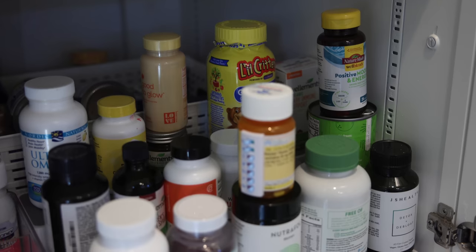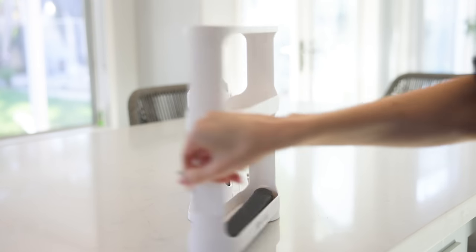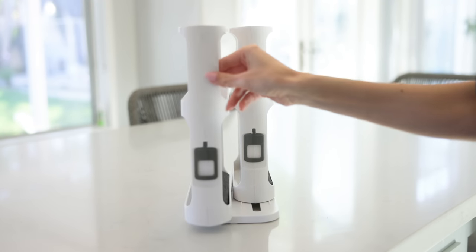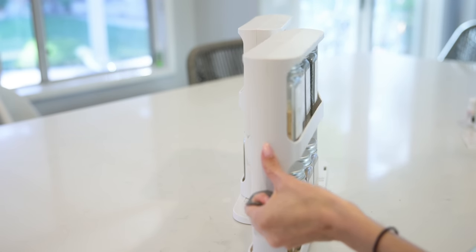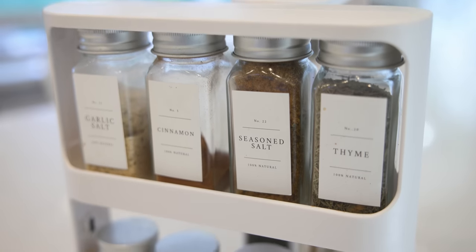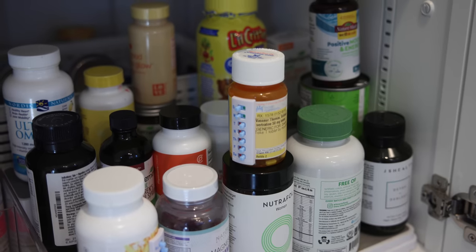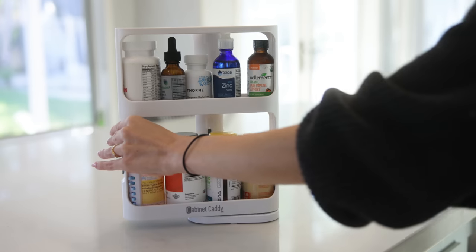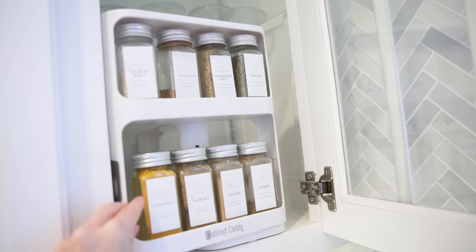The most cluttered space in my kitchen is supplements and spices. This is called the cabinet caddy — such a cool design. It's a narrow rack with two different shelves, using vertical space while taking up very minimal horizontal space. You pull it out and it rotates so you can see all of your spices and easily grab the one you want. For me it solved a huge problem with supplements — it literally tripled my space in the cabinet. You can also use it in your bathroom for skincare or first aid supplies.